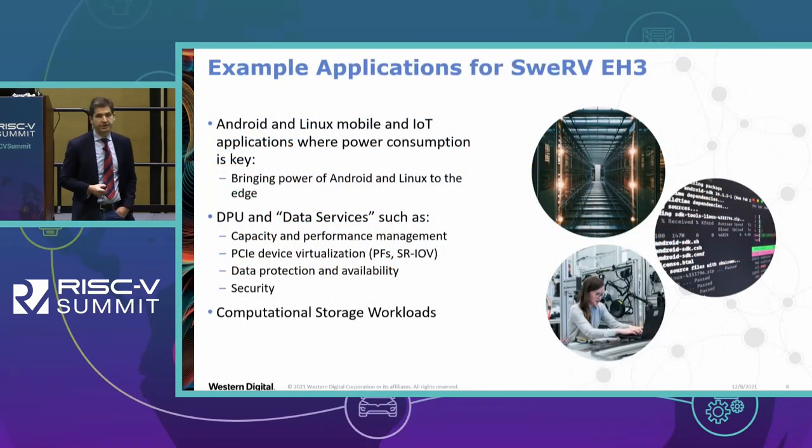Example applications for Swerve VHX3: if you want to put Android and Linux on some kind of IoT device, power is king, and some of these devices run on batteries so power is doubly important. This started with storage in mind, but storage devices are just some of the edge devices — there are many more. This can bring the power of Android and Linux to the edge, with four cores in the 300 to 400 milliwatt range.